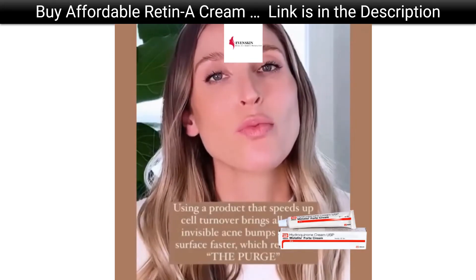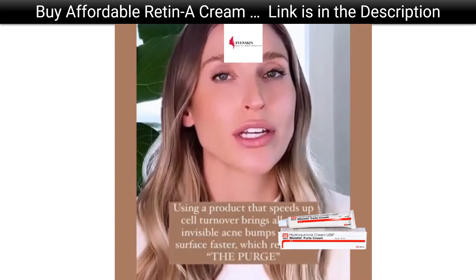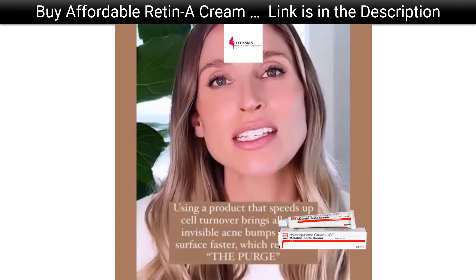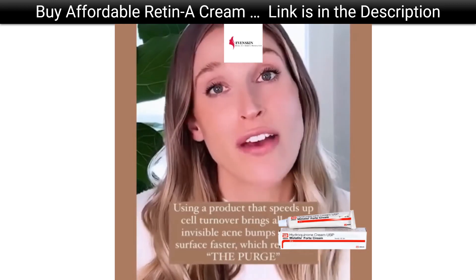What can happen is when you use a product that increases cell turnover — for example, a retinoid or an exfoliant — it essentially brings that microscopic acne bump to the surface faster.